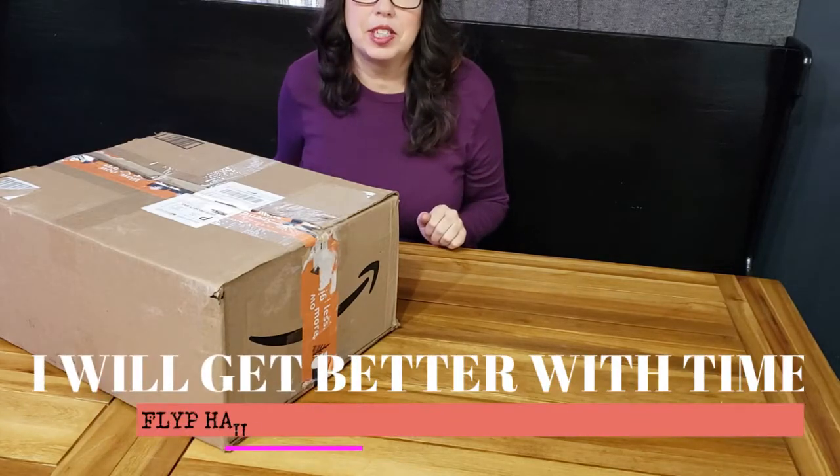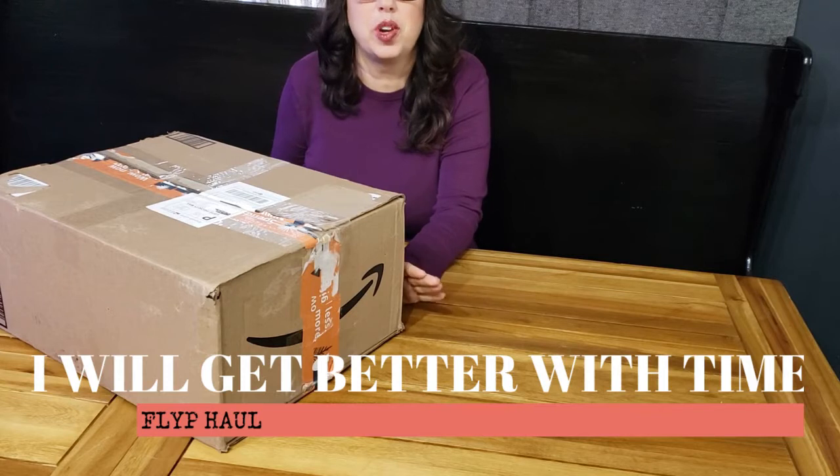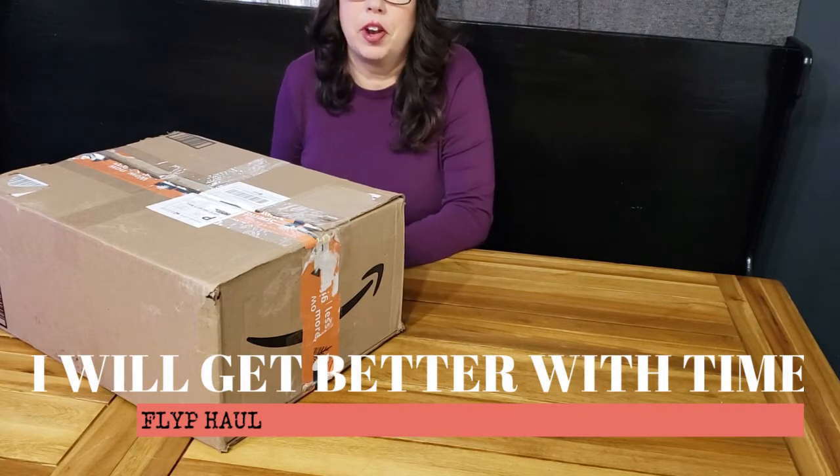Hi everybody, I'm Lori Zachary and I have a package here. I joined Flyp and this is my very first one.